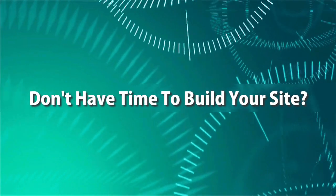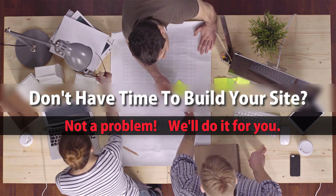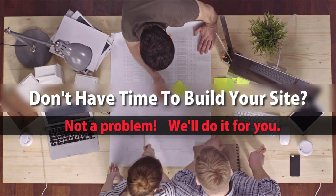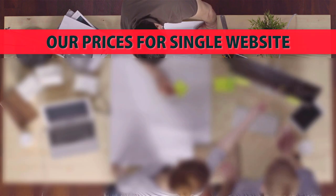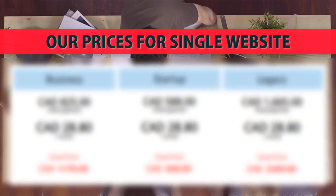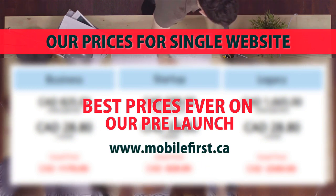Built for you — don't have time to build your site? Not a problem, we'll do it for you. Best prices ever on our pre-launch. Visit mobilefirst.ca.